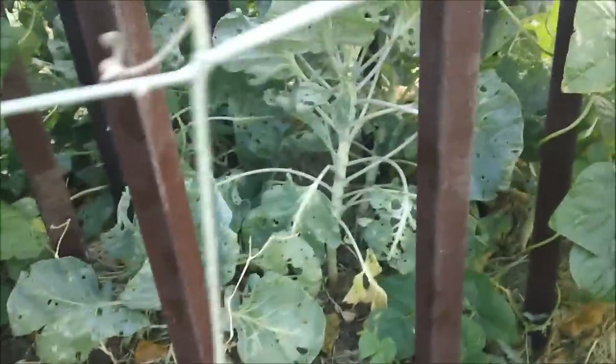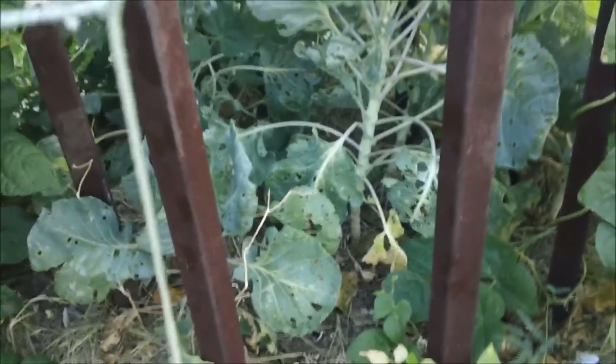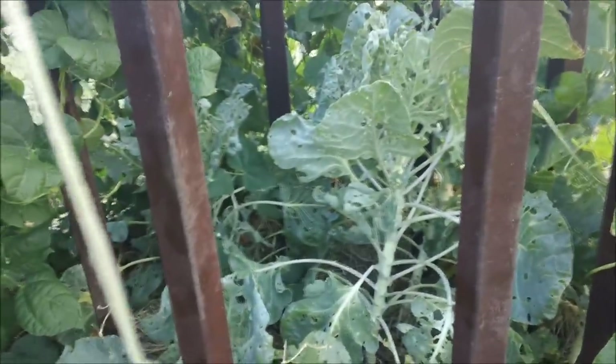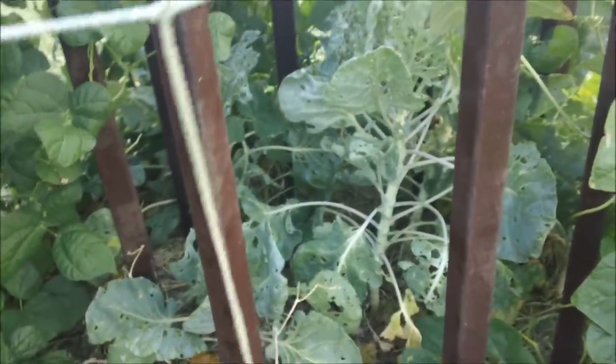Broccoli — my holy broccoli, like the holy grail. Still not setting — may not. May have to try again in the fall. I'm sorry, I keep saying broccoli; I mean brussel sprouts. Only got about six brussel sprouts off of either of these plants. I think it's just too hot. I was hoping that being in the middle of this green bean tower they would ignore the heat. I will not pull them up — I'll leave them as long as they're alive, and I'll just be that much quicker come fall.